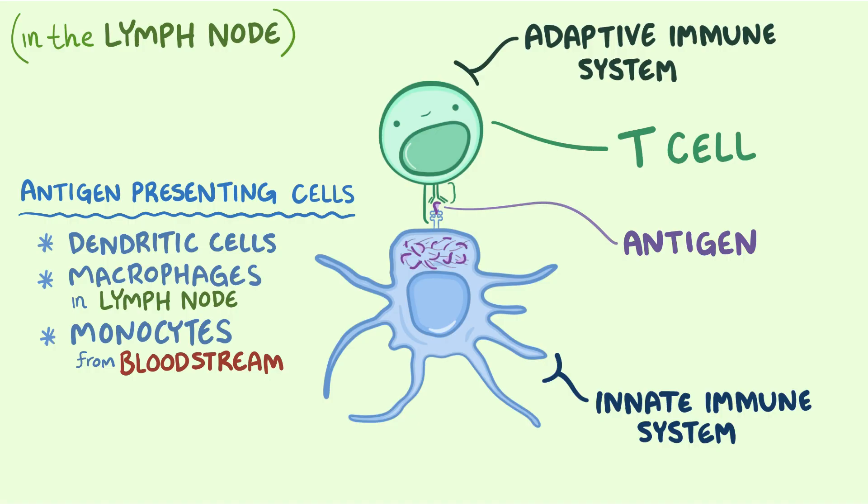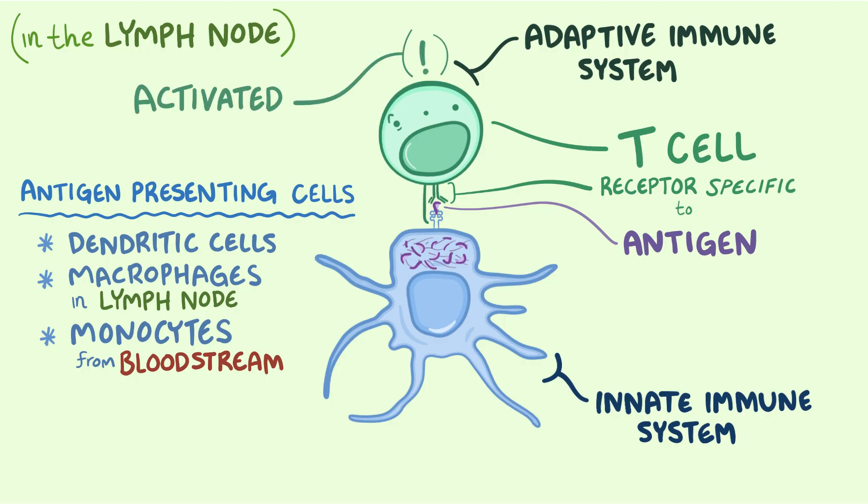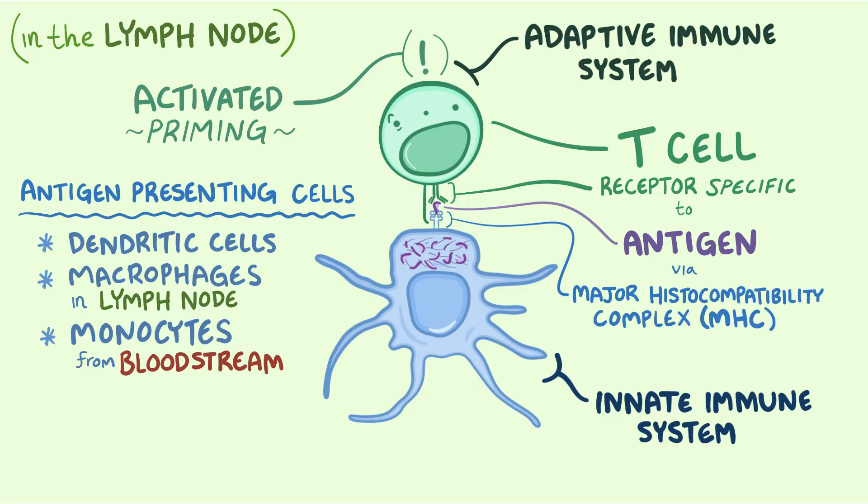Only T cells with a receptor that can bind to the specific shape of the antigen will be activated — a process called priming. It's similar to how a lock only opens with a key of a very specific shape. However, T cells can only see their antigen if it is presented on a molecular platter called the major histocompatibility complex, or MHC. The antigen-presenting cell loads the antigen onto an MHC molecule and displays it to T cells, and when the right T cell comes along, it binds.